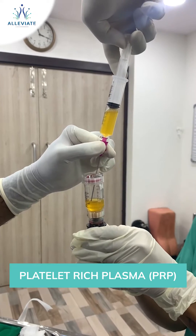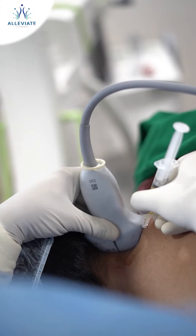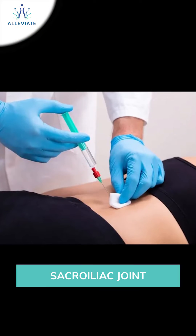The underlying factor in all these conditions is lumbar instability. PRP — that is, platelet-rich plasma — is generally injected under image guidance into the concerned joints, like the sacroiliac joint or the facet joint. This helps in preventing further degeneration of these joints.